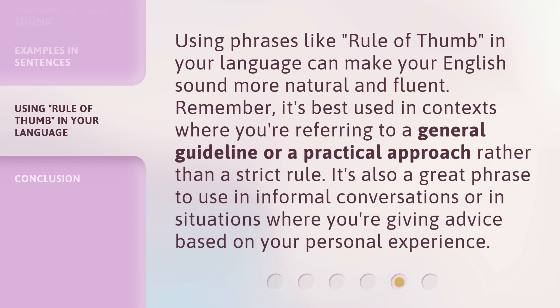Using phrases like Rule of Thumb in your language can make your English sound more natural and fluent. Remember, it's best used in contexts where you're referring to a general guideline or a practical approach rather than a strict rule. It's also a great phrase to use in informal conversations or in situations where you're giving advice based on your personal experience.